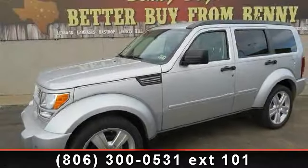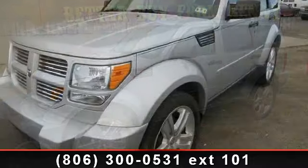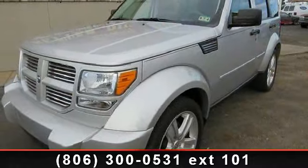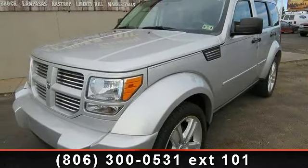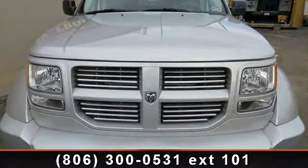Presenting the 2011 Dodge Nitro Heat. If you are looking for an automobile with great features, look no further. This vehicle comes with a reliable six-cylinder engine, connected to a smooth shifting automatic transmission.